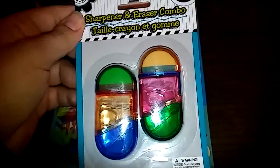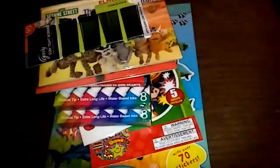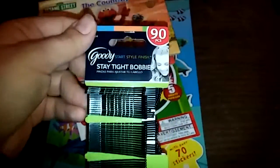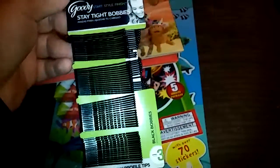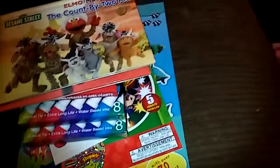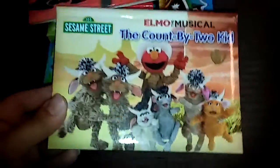I got the sharpener and eraser combo for the old-fashioned type of pencils — I got those for my three-and-a-half year old to use with her pencils. Dry erase markers, because we can't seem to keep those around here. I also have these bobby pins because my girls have a lot of flyaways and I like to use them for different hairstyles.